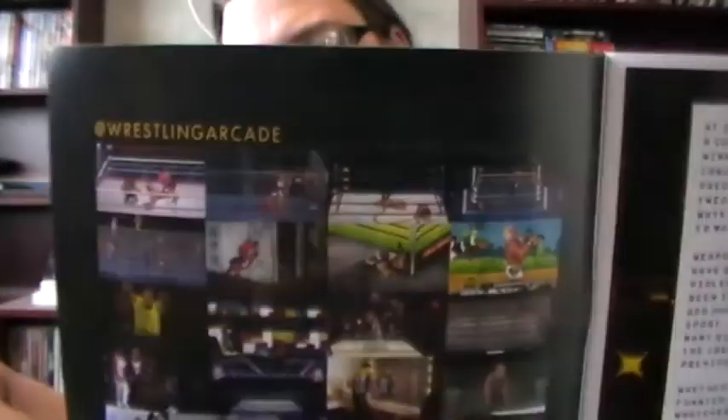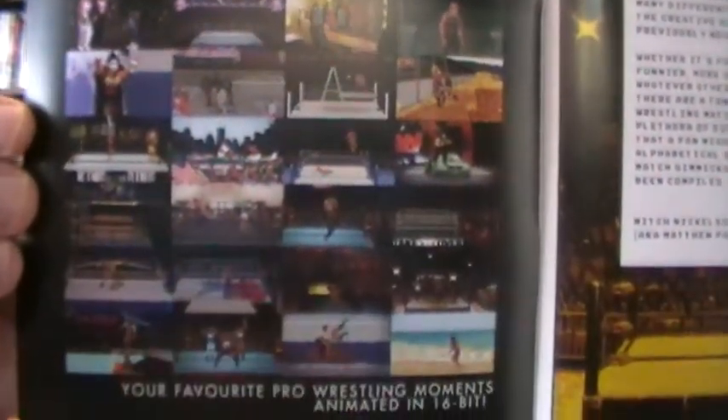Wrestling Arcade presents an A to Z of Gimmick Matches. That is really cool actually. It's just the first page but there's some pretty cool artwork in here — sort of 8-bit style. That's pretty cool.